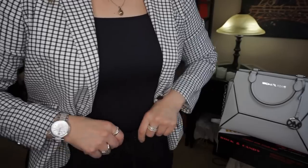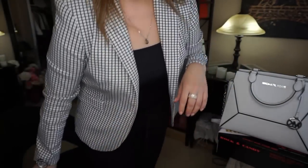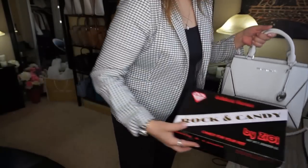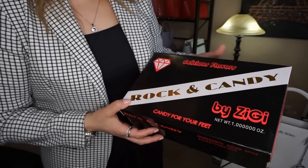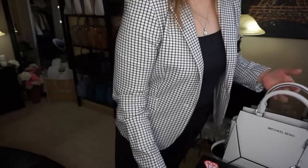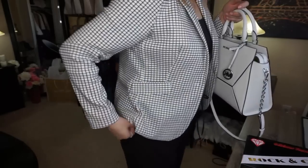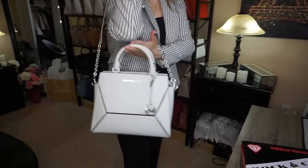I also have my paper bag pants on and I do have my sandals on that I got from Marshalls. Remember I was telling you about the Rock and Candy Delicious Flavors — candy for your feet. I finally got to wear my sandals. My toes are a little bit cold but I'll go ahead and show you my outfit so you can also see my sandals.